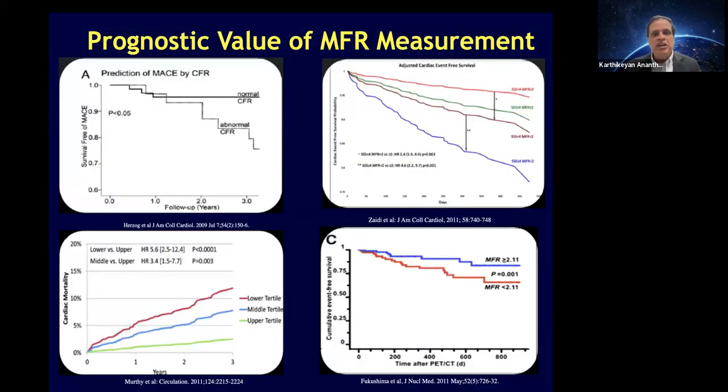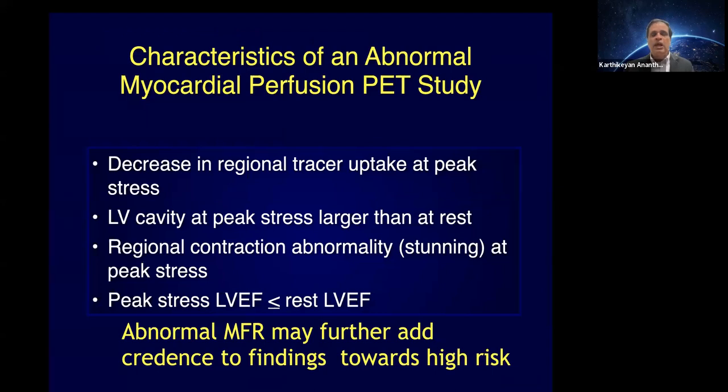Multiple studies have shown that myocardial flow reserve or coronary flow reserve — whichever terminology you prefer — has independent prognostic value regardless of how you slice and dice the data.